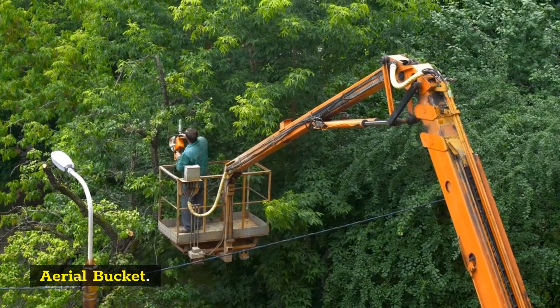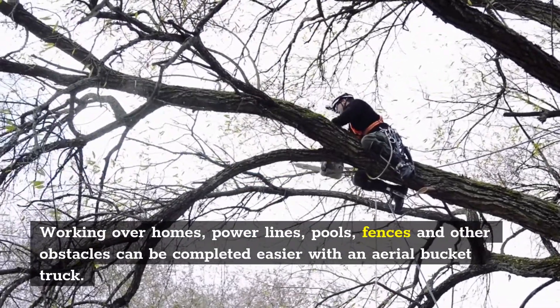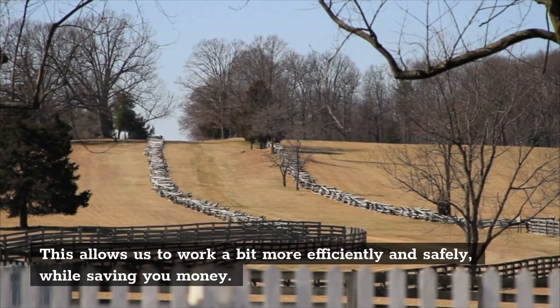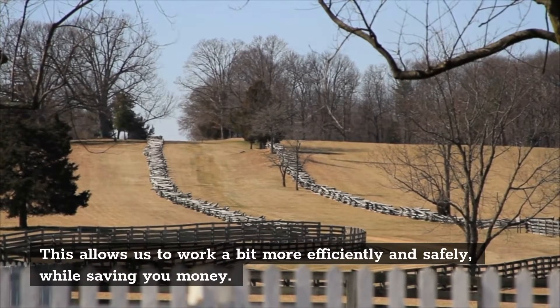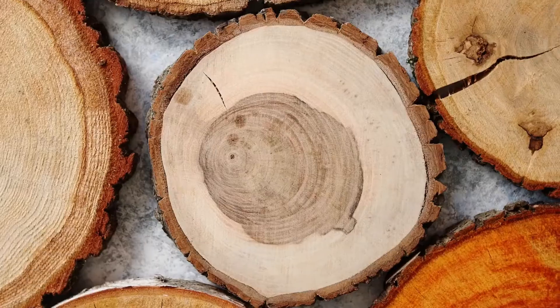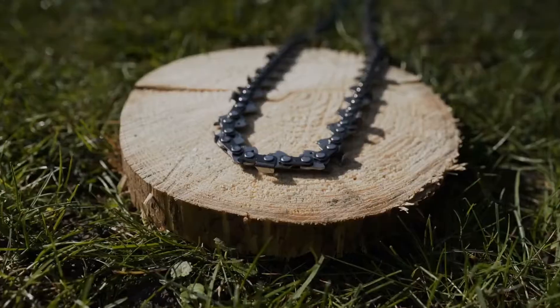Aerial Bucket. Working over homes, power lines, pools, fences, and other obstacles can be completed easier with an aerial bucket truck. This allows us to work more efficiently and safely, while saving you money. If the removal is located in an area where we need to access over the lawn, we use large plywood.